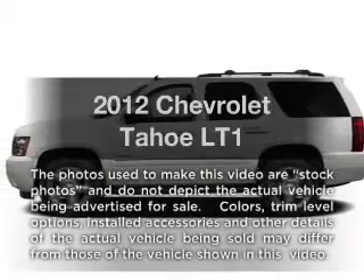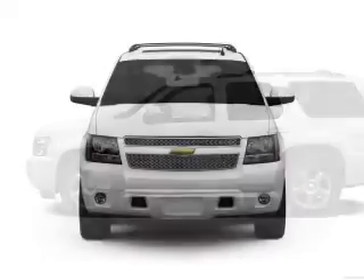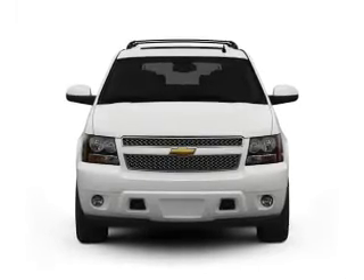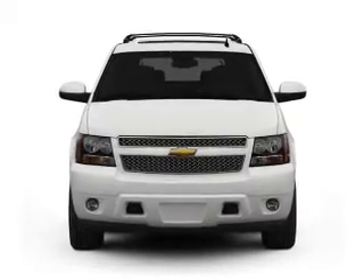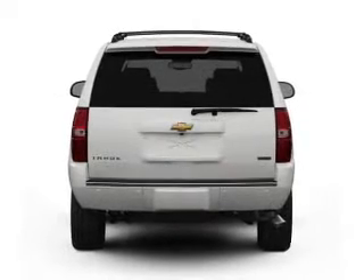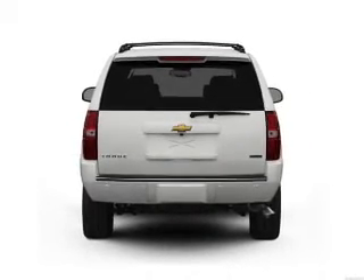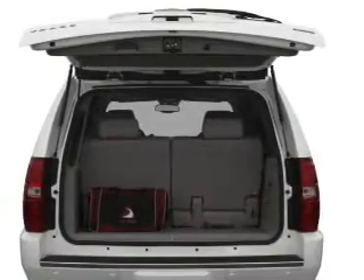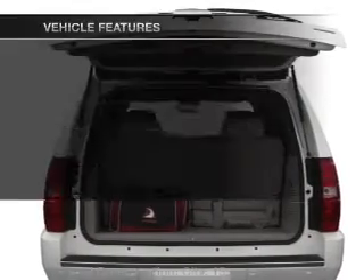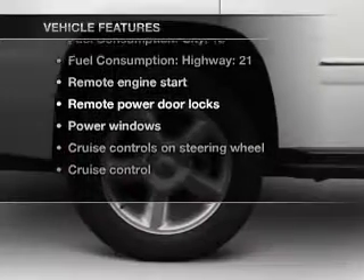Get noticed in this 2012 Chevrolet Tahoe. This is the set of wheels you've been looking for, with a powerful 8-cylinder engine connected to a smooth-shifting 6-speed automatic transmission. A premium sound system is just one of the benefits of owning this vehicle. The anti-lock braking system will keep you safe on the road. Memory settings are just one of the extras, and with these notable features, you won't want to miss out on the opportunity to own this amazing ride.